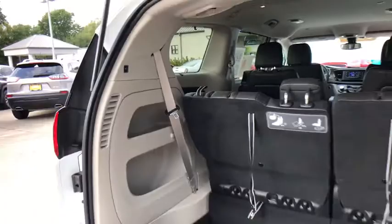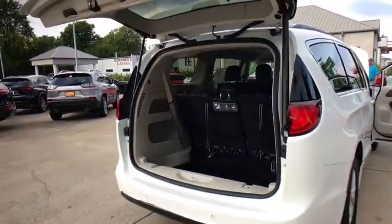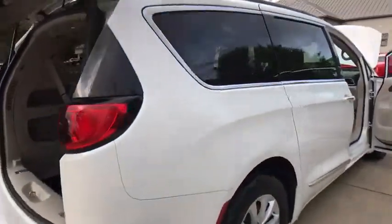Remote keyless entry, brake assist, Sirius satellite radio. Your new ride is just a phone call away.